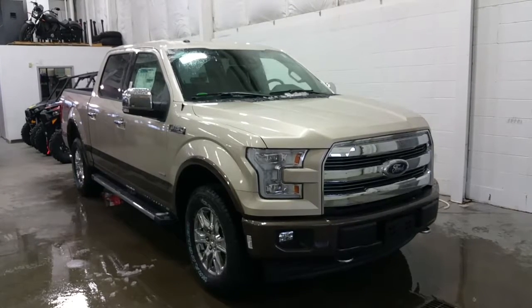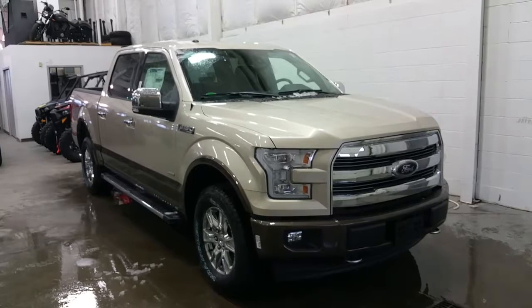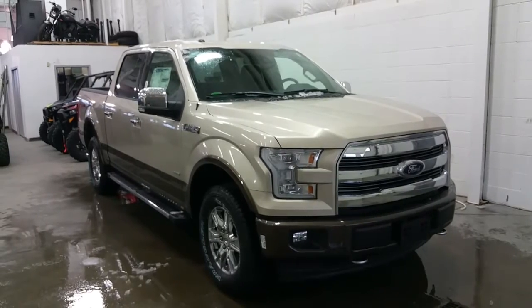This model has a lot of great features, including chrome running boards, chrome 18-inch alloy wheels, Goodyear Wrangler tires, chrome mirror caps and door handles, blind spot monitors, LED tail lamps, chrome exhaust tip, and LED side spotter mirrors.